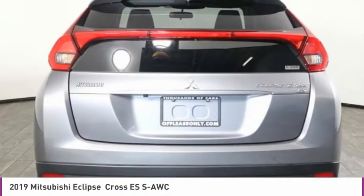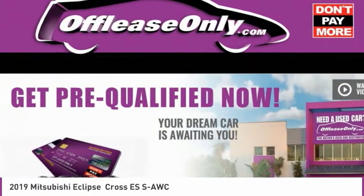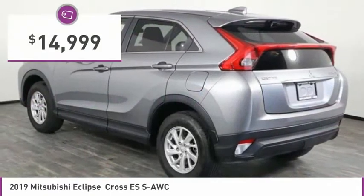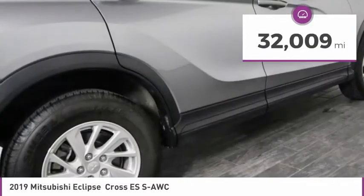With unique styling, exceptional interior features, and excellent miles per gallon, the Eclipse is the attainable exotic and is priced below $15,000. This vehicle has less than 35,000 miles.